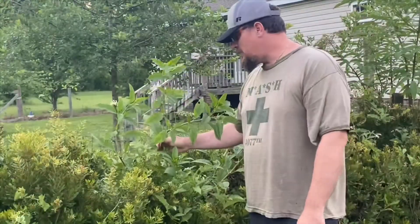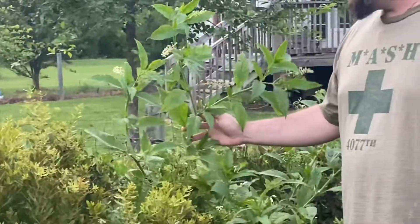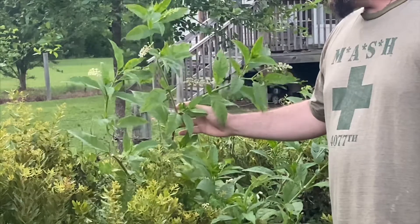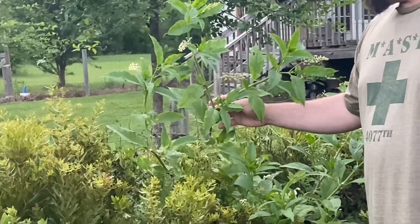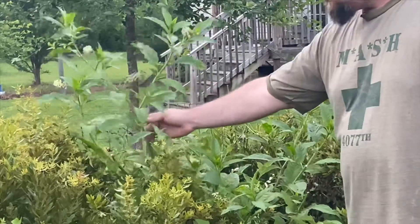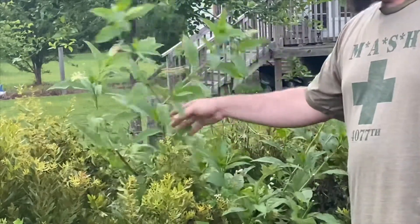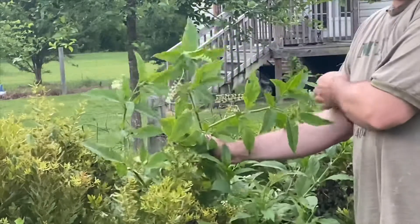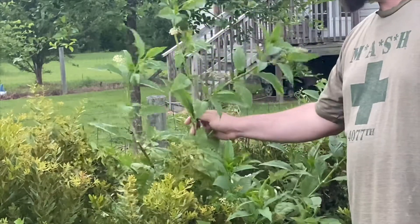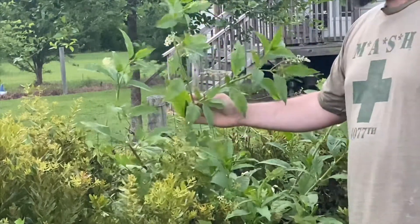This is the pokeberry — some folks call it poke cherry. It's got these berries growing on it that will turn black. The leaves on this are edible; it's an old mountain recipe found in Appalachia where they actually boil the leaves down and eat them something like you would eat collards. But it does have some toxicity to it, so you need to be very careful. It is a good pollinator — it does have these little flowers on here.